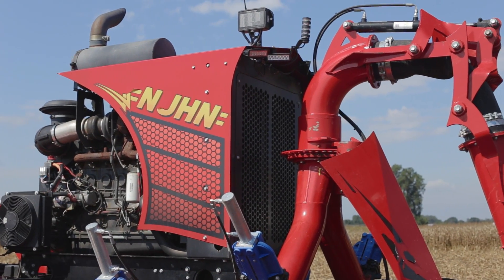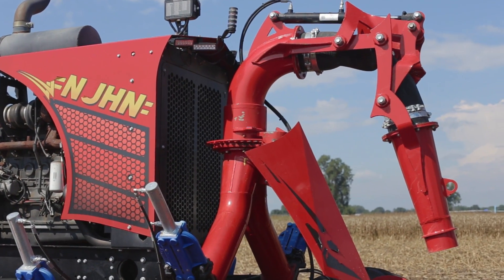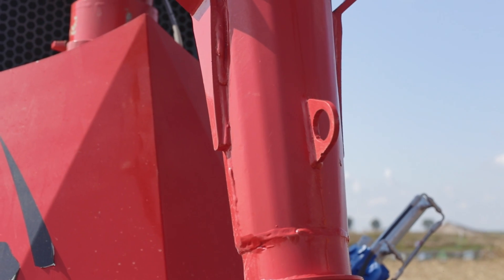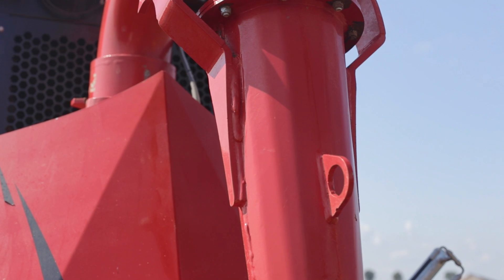Now with our agitation boat, it eliminates all that equipment and you can go in — it floats around on top and it'll actually agitate the whole lagoon. So it's been a really effective process.